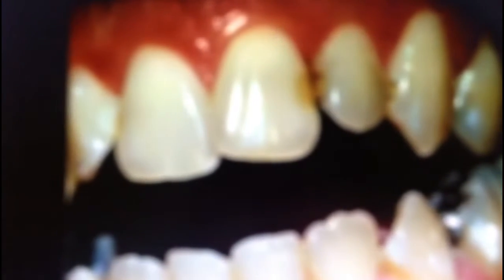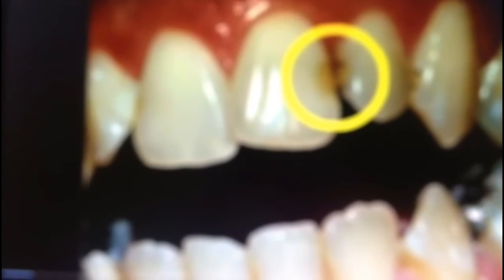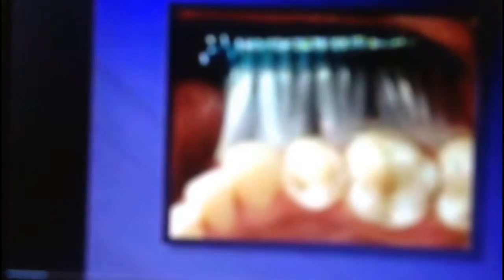Today I am going to demonstrate this flossing technique. Most cavities and periodontal disease begin between the teeth, hence brushing is important but the bristles of a toothbrush do not reach between your teeth. You must remove the plaque between your teeth at least once a day, and that's why we recommend dental floss.